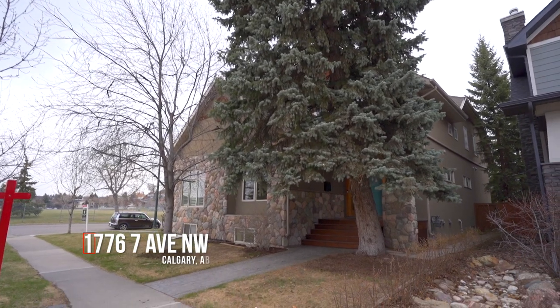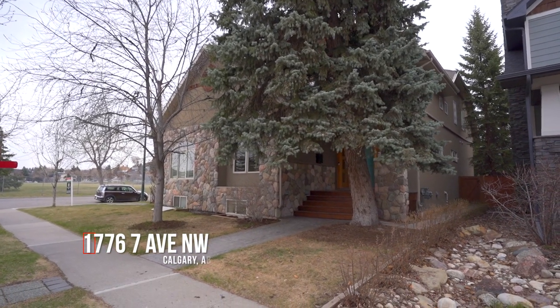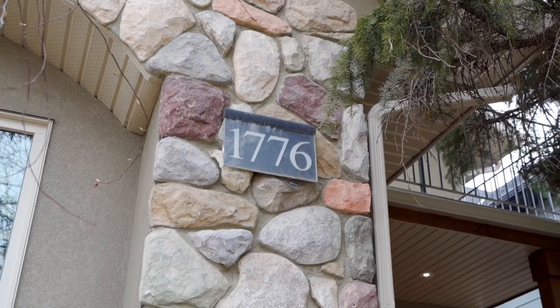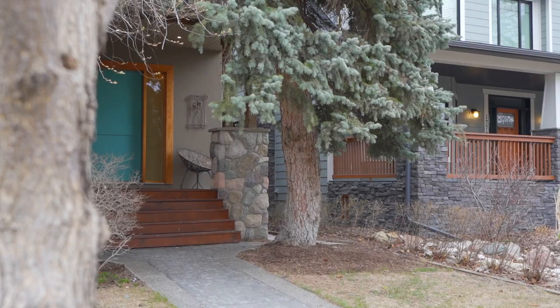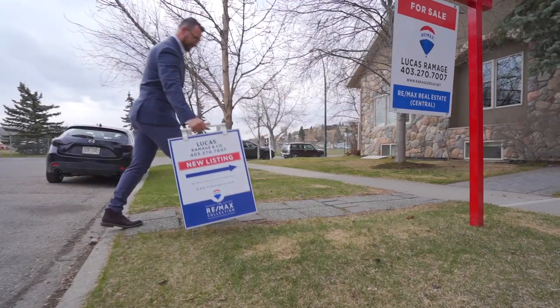There's a renovated playground, close to City Transit, and walk to all levels of schooling, Kensington, Northwest Medical centers, and of course close to downtown. Let's check out our latest listing on 7th Avenue in Hillhurst.